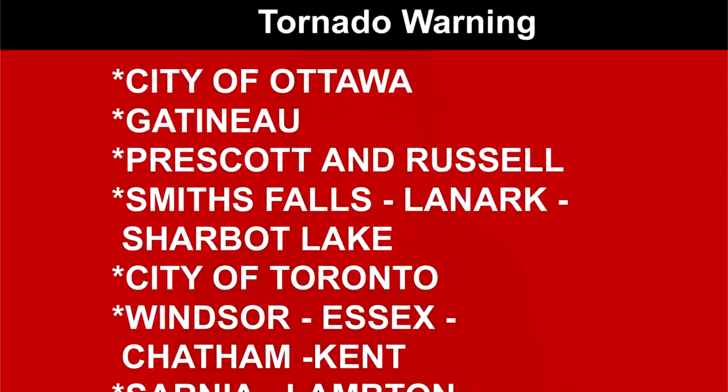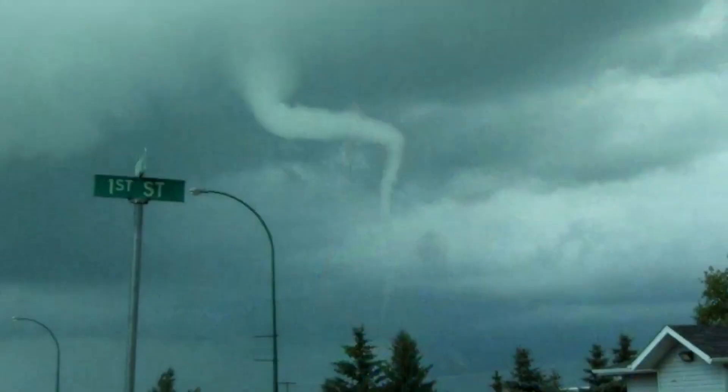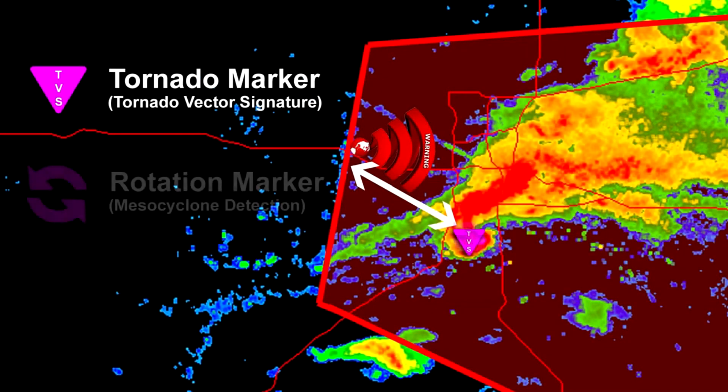It works by automatically notifying you when you're inside or even close to any severe warnings. Have you ever been under a tornado warning before and felt completely in the dark, like there was nowhere to turn for more information besides the same warning statement over and over again? Well, now there's somewhere to turn, because not only will Tornado GPS notify you of a warning, but it will also compare your location to any tornado activity such as funnel cloud reports, damage reports, and advanced technologies like tornado markers or rotation markers.